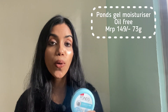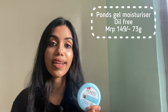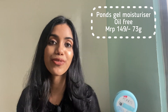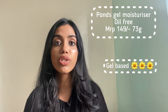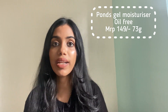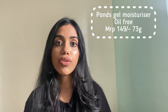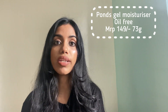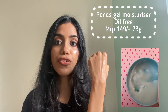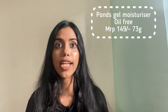Next up I have the Pond's Super Light Gel Moisturizer, which is free from oil and enriched with hyaluronic acid and vitamin E for glowy and beautiful skin. This is a gel-based formula which makes it really good for all skin types — dry skin, combination skin, everyone can use it. It's really light and non-greasy, non-oily. See how watery it is. I actually purchased this product to use as a makeup base and I loved it that way as well.